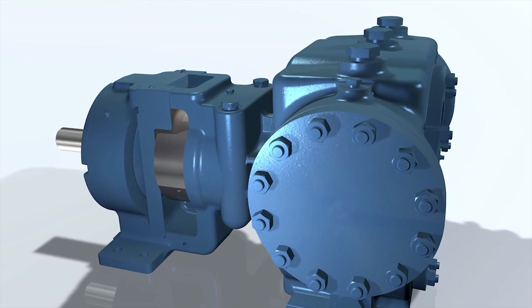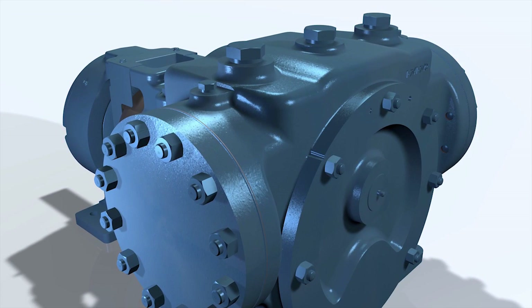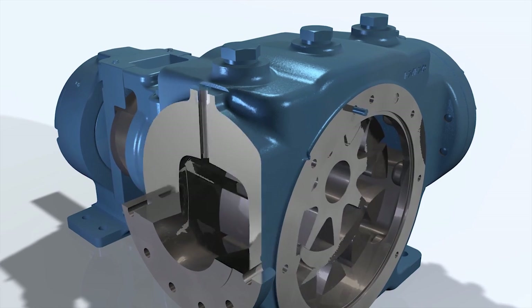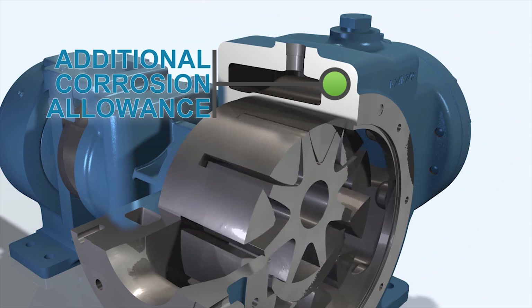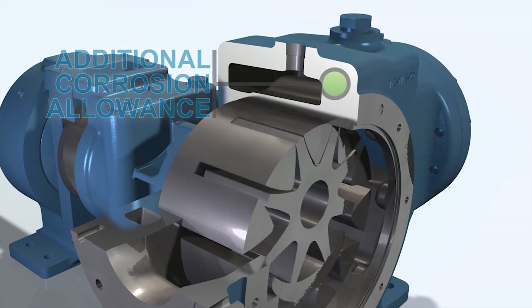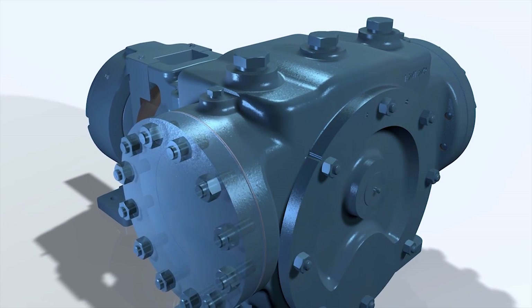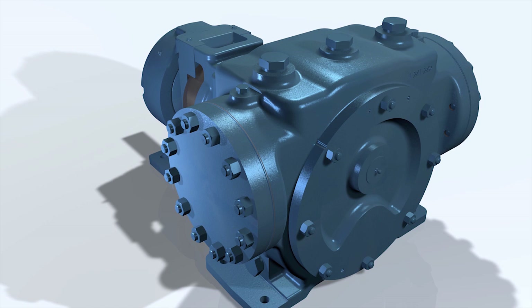The pressure-containing components of the XPD676 series are available in steel and other alloys. These components — consisting of the casing, head, and bracket — are designed with exceptional corrosion allowance. The weight and size of the XPD is a testament to its tough build, ensuring long-lasting operation, safety, and resistance to thermal cracking.